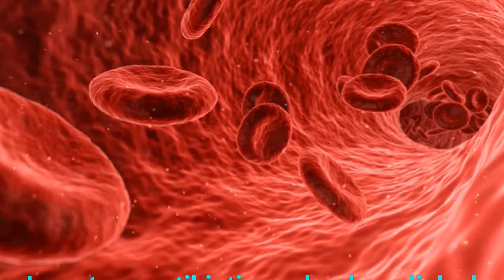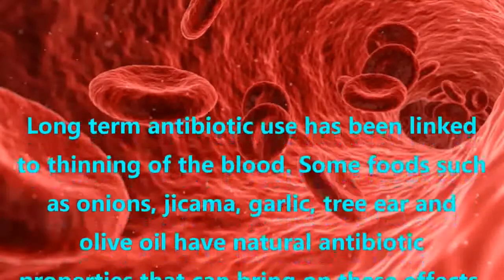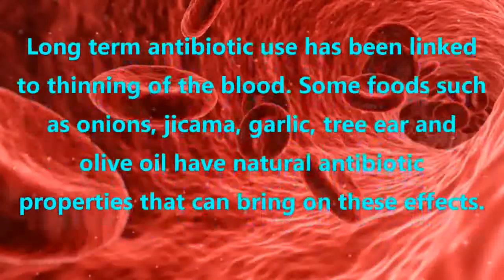Natural Antibiotic Foods. Long-term antibiotic use has been linked to thinning of the blood. Some foods such as onions, jicama, and garlic have natural antibiotic properties that can bring on these effects.